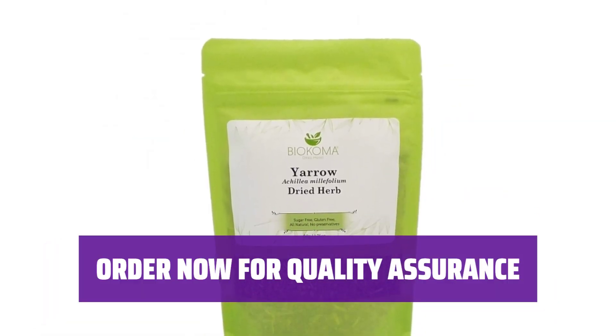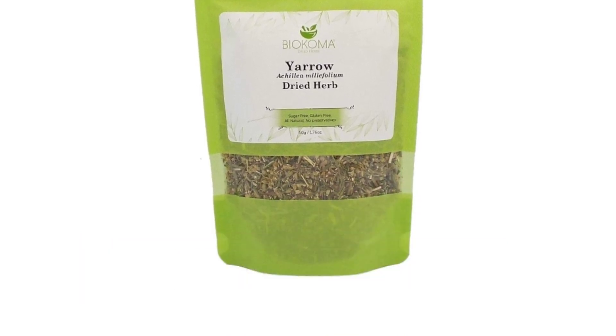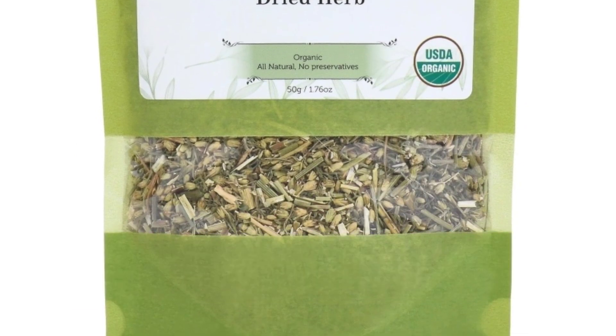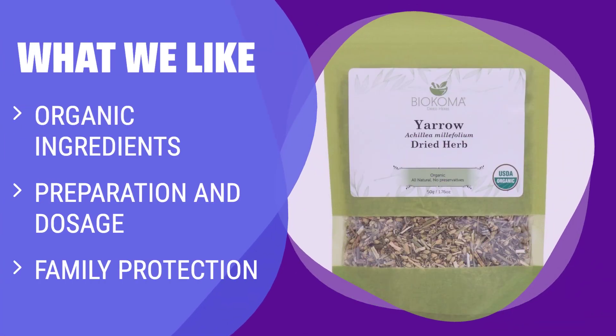Order Biocoma Yarrow Dried Herb 50g today and experience top-notch customer service to ensure your satisfaction. From its many names to its unique blossoms, yarrow offers a natural remedy that has been cherished for centuries. What We Like: If you are looking for a natural and organic herb with multiple health benefits, consider the Biocoma Yarrow Dried Herb. Made from organic Achillea millefolium, this herb can support gut health and promote a healthy inflammatory response. With easy preparation and dosage instructions, you can enjoy the benefits of yarrow in your daily routine.